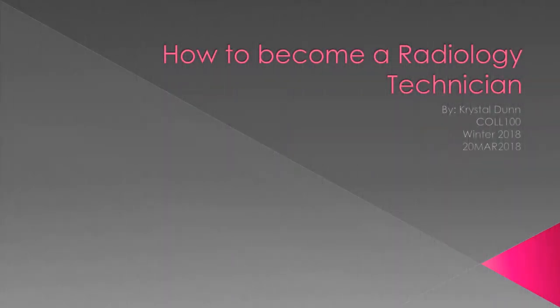Good morning class. My name is Crystal Dunn and my presentation is on how to become a radiology technician.